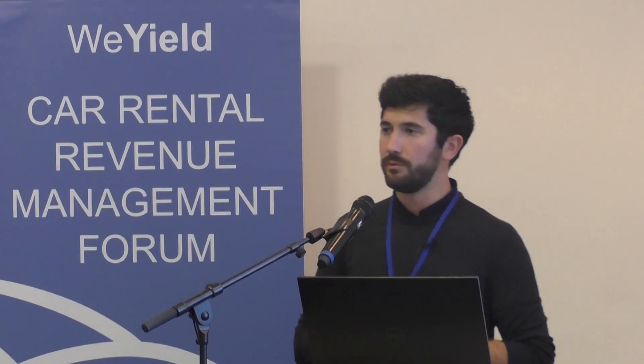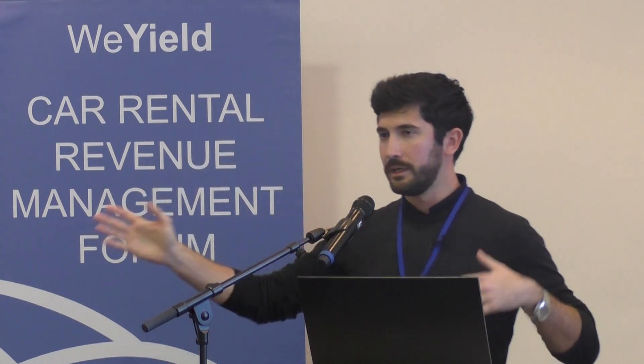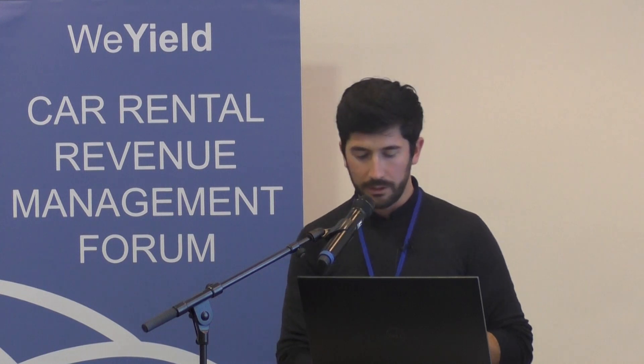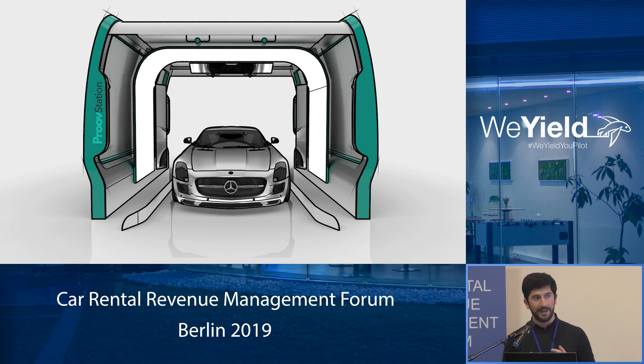But working with car rental companies, we faced a big issue. Every time we were going to your big locations with high volume coming in and going out, we understood that with an app — with this digital solution called WeProof — we were not able to answer the needs you had at the big location, meaning airports and train stations. That's why two years ago we started a huge R&D process on a product called ProofStation.